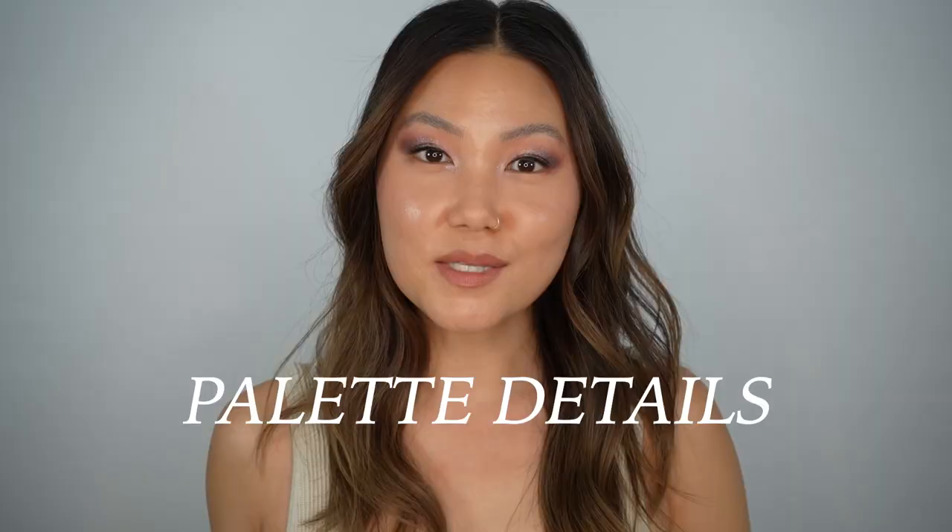In my review I'm going to share swatches, comparisons with other palettes, and create five different eye looks including the one I'm wearing, so you can see the versatility of this palette. I'll also share my final thoughts. Everything will be timestamped below. These palettes are $125, so I know this is a purchase people will weigh very carefully and I want to give you all the information I can.